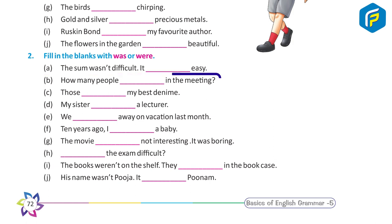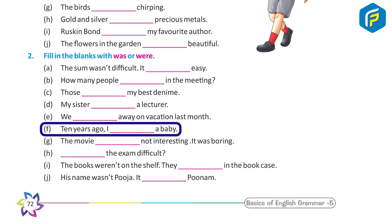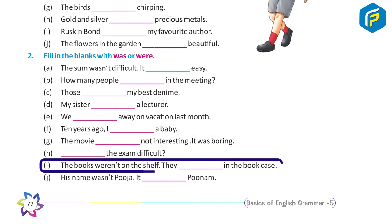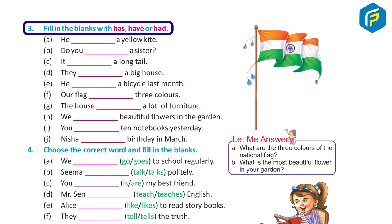Exercise Two: Fill in the blanks with was or were. A — The sum wasn't difficult, it was easy. B — How many people were in the meeting? C — Those were my best days. D — My sister was a lecturer. E — We were away on vacation last month. F — Ten years ago, I was a baby. G — The movie was not interesting, it was boring. H — Were the exams difficult? I — The books weren't on the shelf, they were in the bookcase. J — His name wasn't Puja, it was Punam.